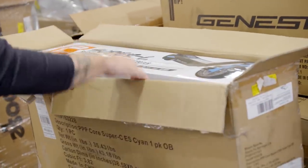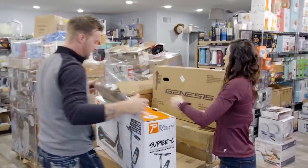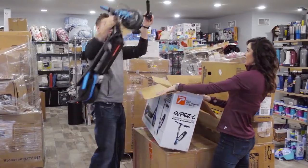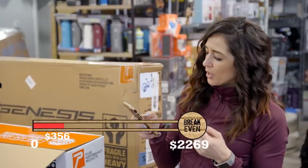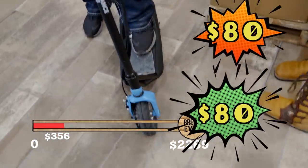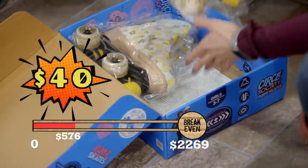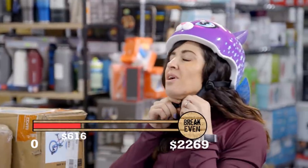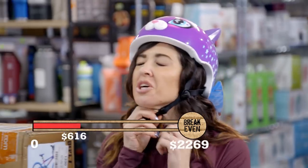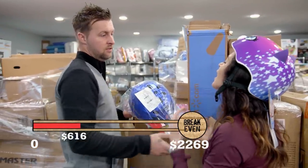Rechargeable electric scooter. This one's brand new. This one is retailing for $160 — we would be able to get about $80. So we have two of these. Oh my God, these are so cool. That's $40 each. It's a little small — if I was going to buy a kitty helmet I'd get it a little bigger. You know those are adjustable, right? $18.